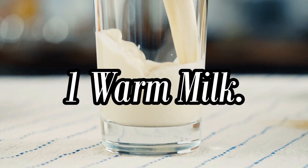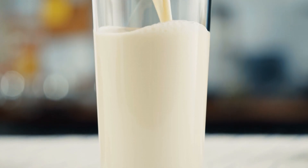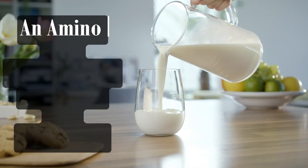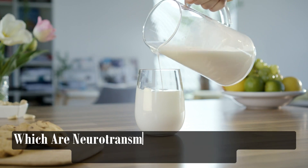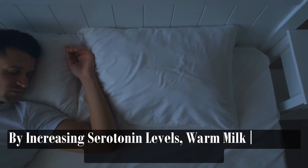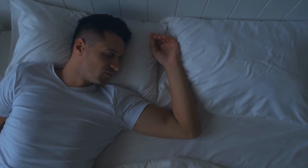Warm Milk is a classic bedtime remedy that many people swear by for its ability to promote relaxation and induce sleepiness. Warm milk contains tryptophan, an amino acid precursor to serotonin and melatonin, which are neurotransmitters that play key roles in regulating sleep-wake cycles. By increasing serotonin levels, warm milk can help calm the mind and body, making it easier to fall asleep.